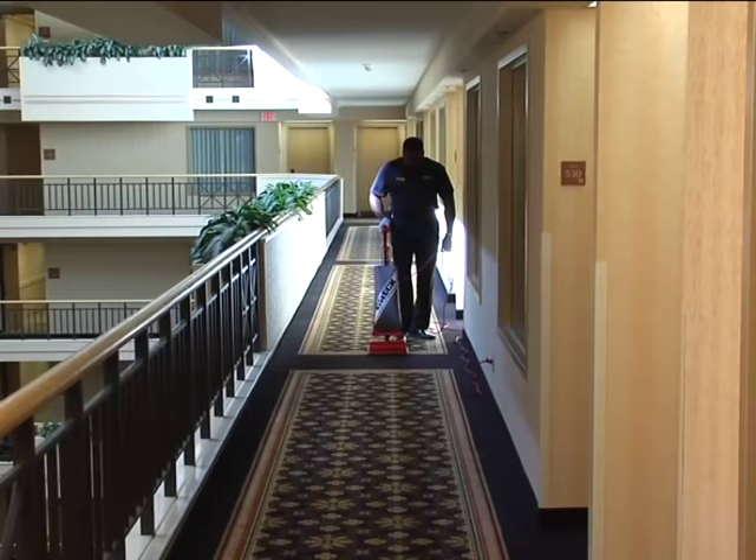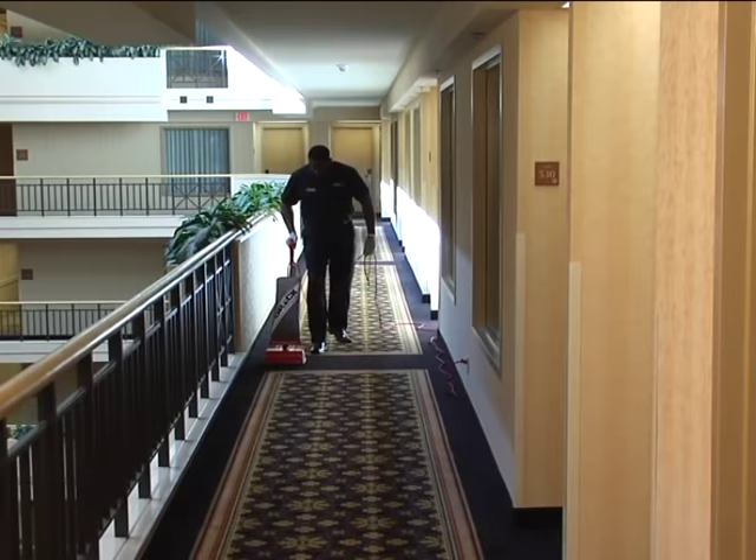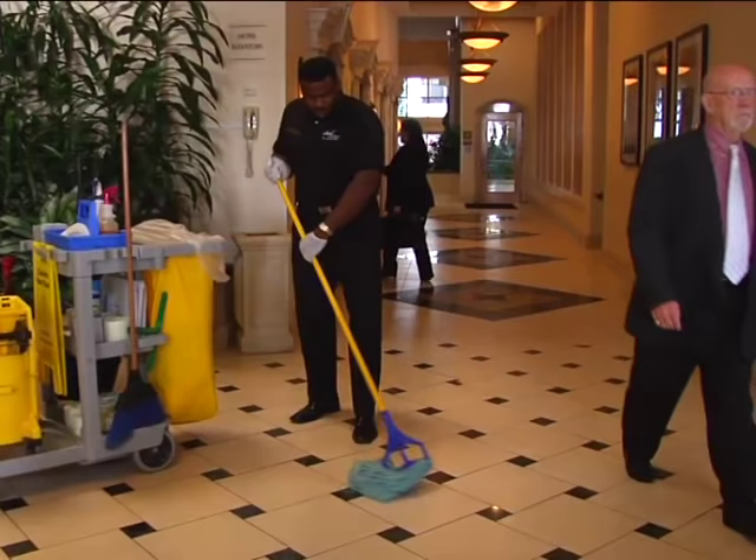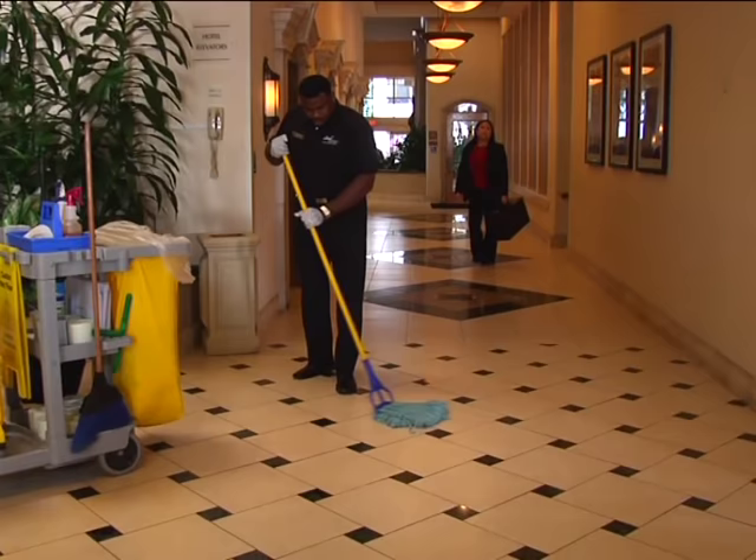Vacuum corridors and stairwells, being careful to check corners. You may heavy vacuum rooms as assigned by your floor supervisor and shampoo corridors, stairwells, public areas, and guest room floors when needed. The lobby and restroom areas must be cleaned once in the a.m. and once in the p.m. shift. When mopping, utilize wet floor signs. Wipe and dust lobby furniture, exercising extreme caution when around guests.